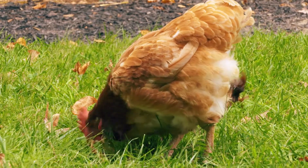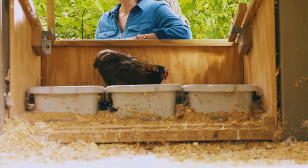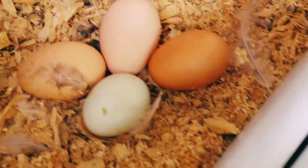These lucky birds get full access to as much grass, sunlight, and fresh air as they desire and, no big surprise, their eggs boast quite a difference, outshining the competition in both taste and nutrition.